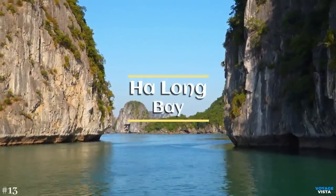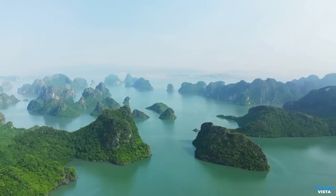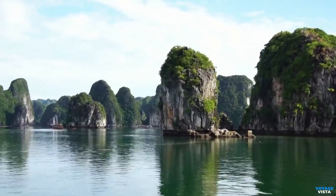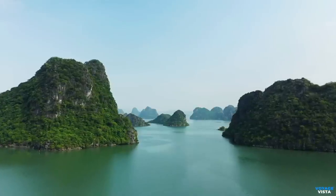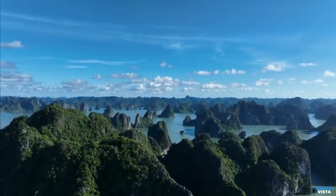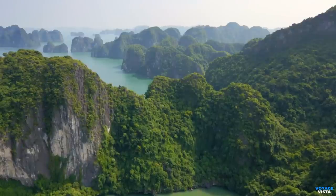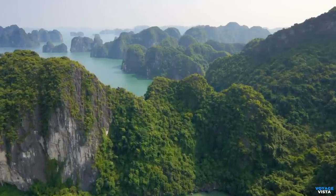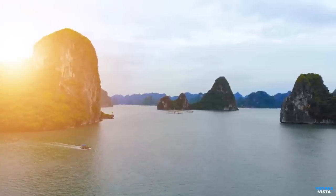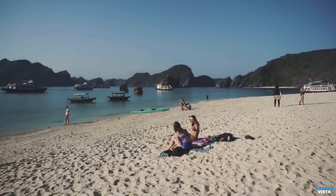Ha Long Bay, located in Northern Vietnam, is a world-renowned natural wonder and a UNESCO World Heritage Site. It is characterized by its emerald waters, towering limestone karsts, and numerous islets. Ha Long Bay, which means 'descending dragon' in Vietnamese, covers an area of approximately 1,500 square kilometers, 580 square miles, and consists of over 1,600 limestone islands and islets. These unique karst formations have been shaped over millions of years through the process of erosion, resulting in their distinct jagged and dramatic appearance. The bay's breathtaking beauty and geological significance have made it a popular tourist destination, attracting visitors from around the world.